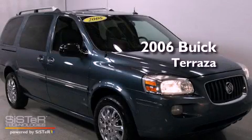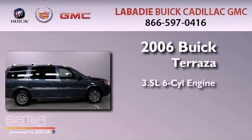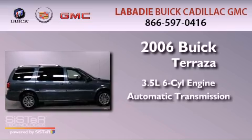This is a 2006 Buick Terraza. It has a 3.5-liter six-cylinder engine and an automatic transmission.